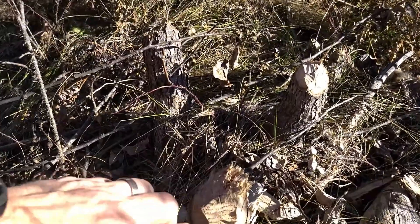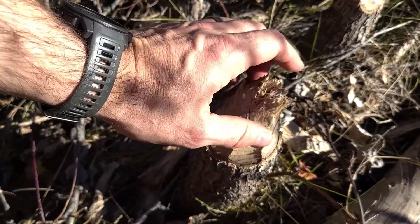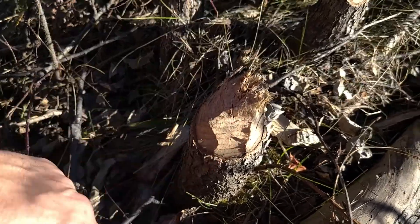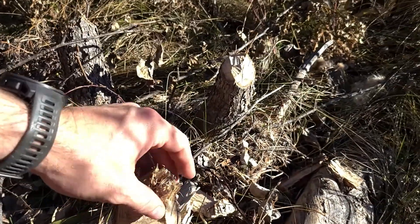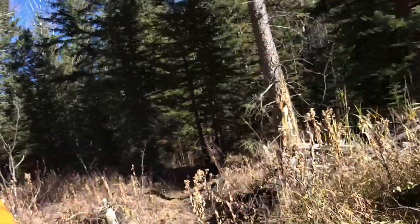First things first, we have some beaver-chewed stumps. You can see here we've got a stump — this is a little spruce tree — and you can see the tooth marks where they've chewed it off. They don't typically eat spruce trees; sometimes they'll eat the inner bark if they're really hungry, but they will use them to construct things. Beavers build dams, and they're unlikely to dam this river because it has a higher flow rate, but they have been fortifying a log jam in the corner and I'll show you that in just one second.